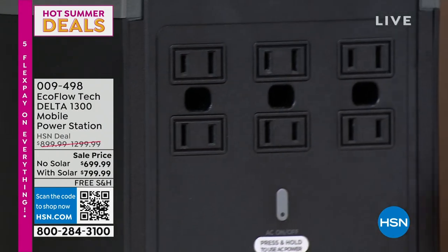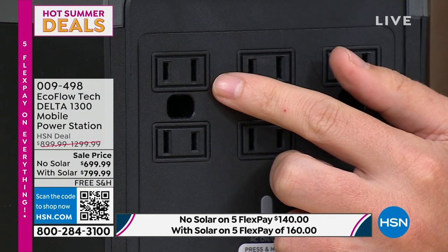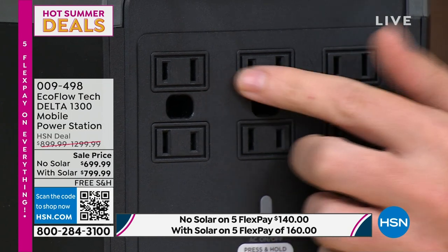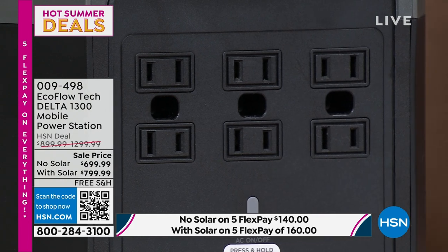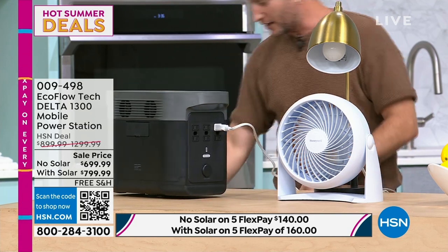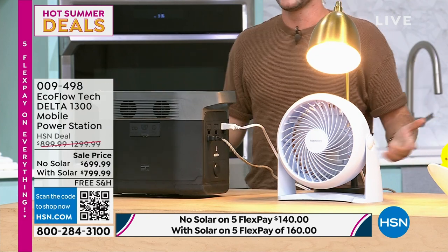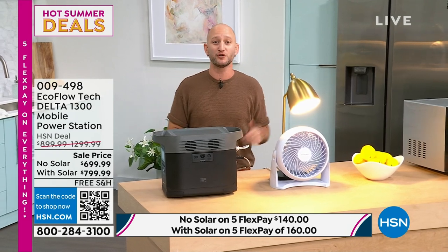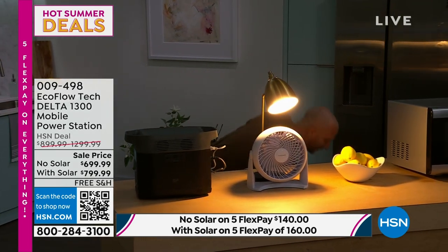We've got six AC outlets right here. So you can plug in your microwave, light, fan, air fryer — think about all those high-wattage appliances. I'm going to plug in a fan and a light right now. Imagine sitting in your home and the lights start to flicker — thunder hits — and your power goes out. With EcoFlow, your power is going to consistently run. Not just for lights and fans, but we're going to go ahead and plug in a full-size refrigerator too. We have no power to this refrigerator. We've now got our light, our fan, and a refrigerator all running simultaneously.